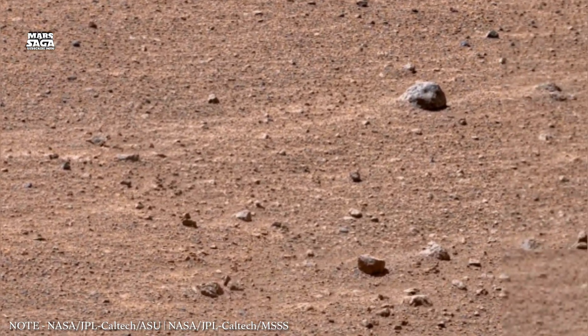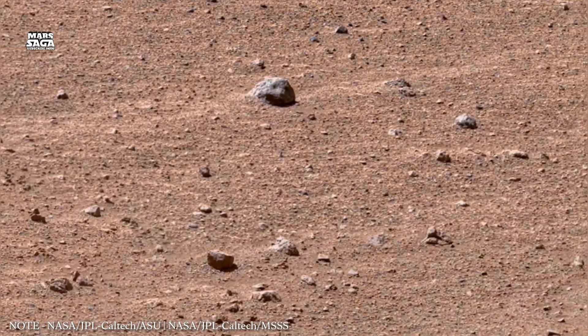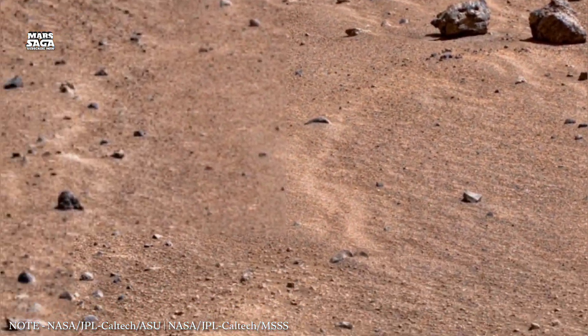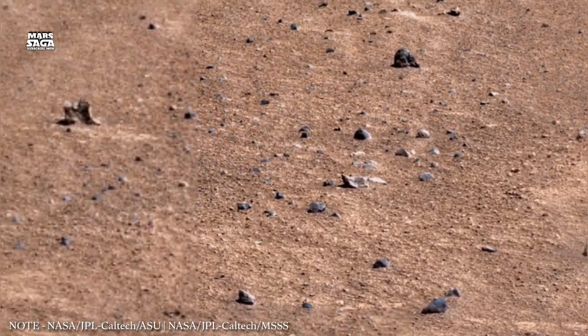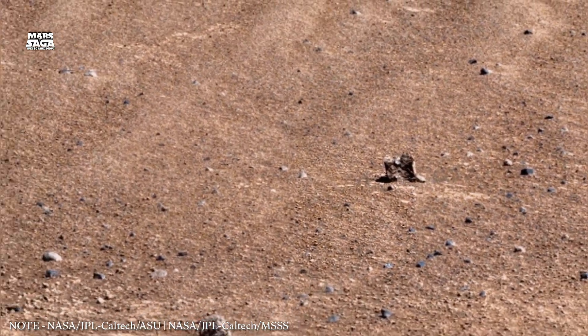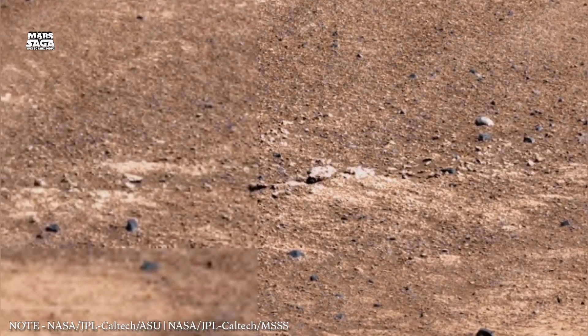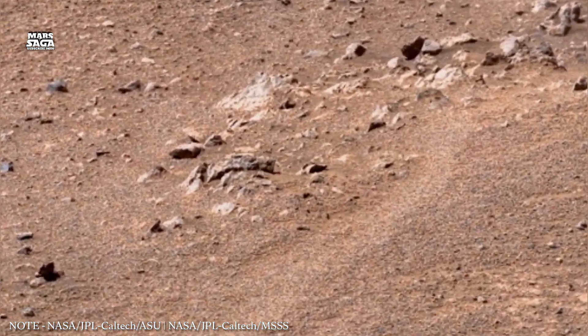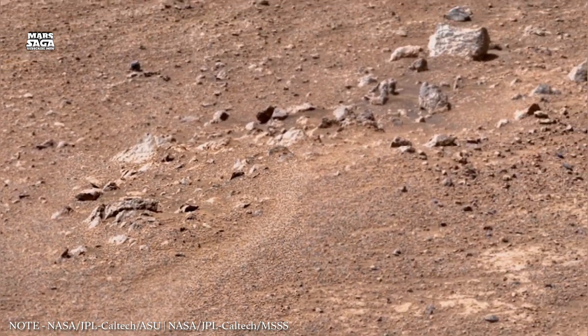NASA missions have directly measured atmospheric loss. Spacecraft observed charged particles being pulled away from Mars by the solar wind, confirming that this process is still happening today. Mars' atmosphere today is extremely thin — less than 1% the density of Earth's atmosphere.